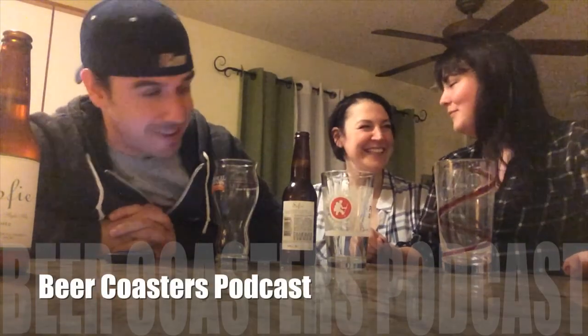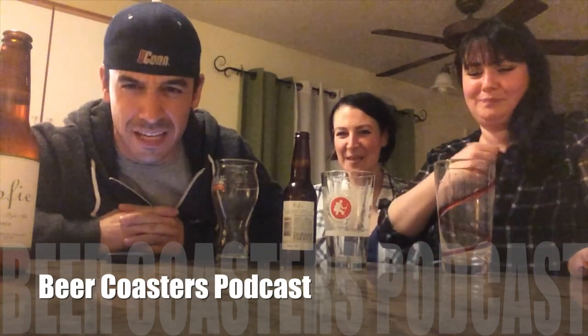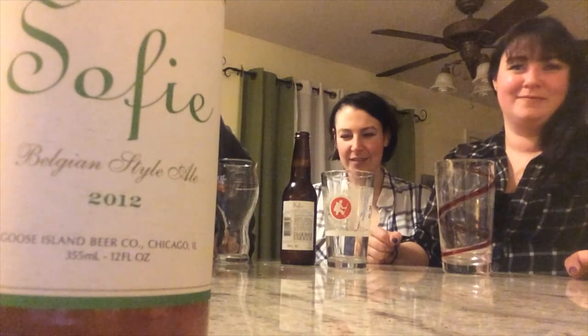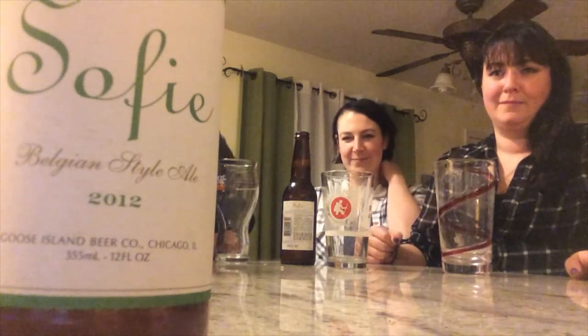Hello friends and welcome to another episode of the Backyard Beer Tastings, even though we're not in the backyard. We're not in the backyard — it's Connecticut and it's cold, so you go inside. Today we are doing the Goose Island Sophie, suggested by my beautiful cousin Kelly Stinchins Seekin.